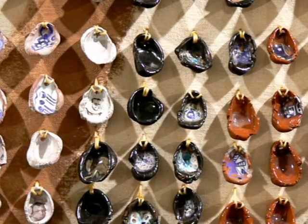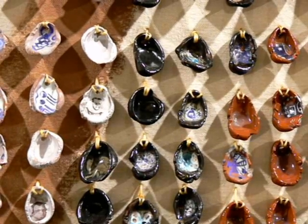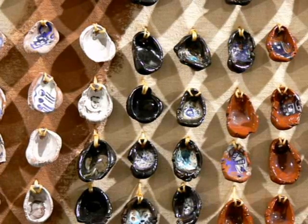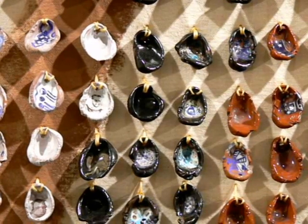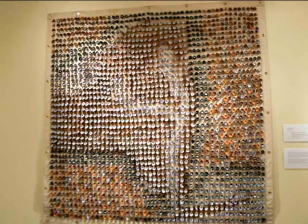Here is a detail of the work of Courtney M. Leonard from the Shinnecock Reservation on Long Island. Courtney works with clay and canvas to create many beautiful pieces reminiscent of shells and decorations. When we pull back, you can see that beneath the beautiful clay pieces, which are about an inch and a half to two inches large, you see the map of New York State.